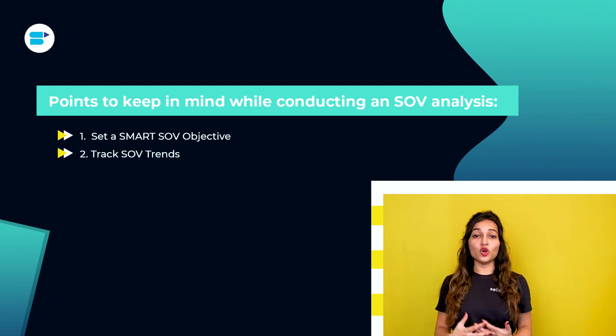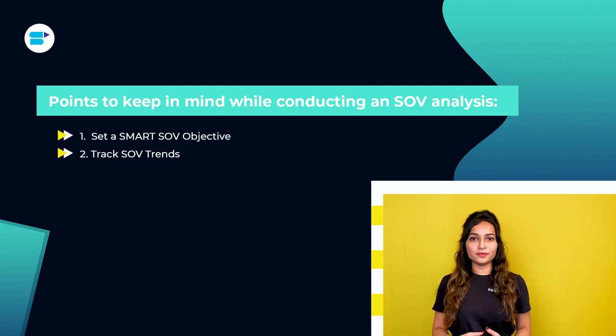Second, track SOV trends. Your SOV provides insightful brand and competitor knowledge. By examining it periodically, you can determine what is working for the brand and where to devote time and resources to keep things afloat. Bi-weekly or monthly SOV check-ins will assess and track wins or losses if things aren't going well. Remember that a business's ability to stay ahead of competition by discovering possibilities before it's too late is crucial to its success.